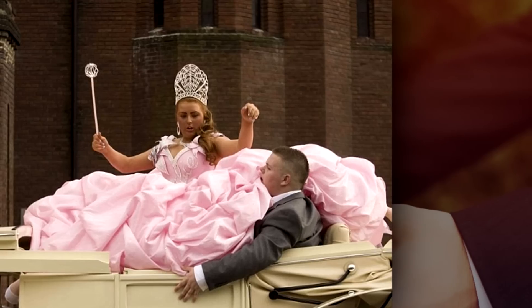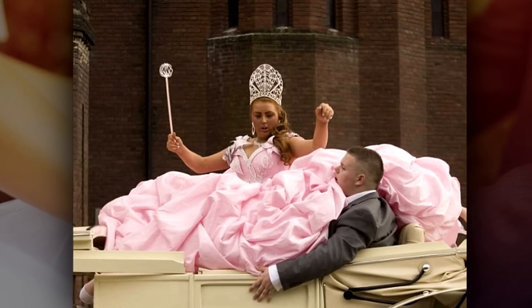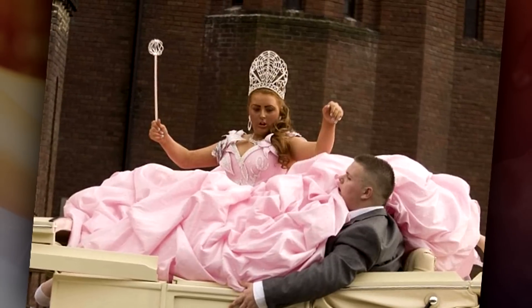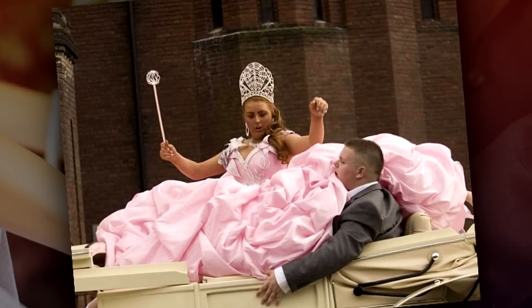Number 22: death by marshmallow. Every time I see this image, I imagine this poor guy suffocating in all these folds of material. She looks like a giant marshmallow just ready to be made into a delicious s'more. Mmm, s'mores.